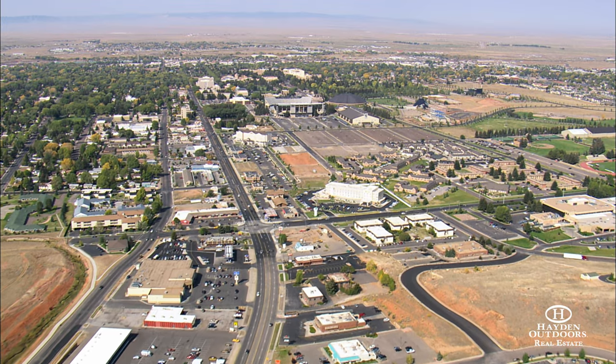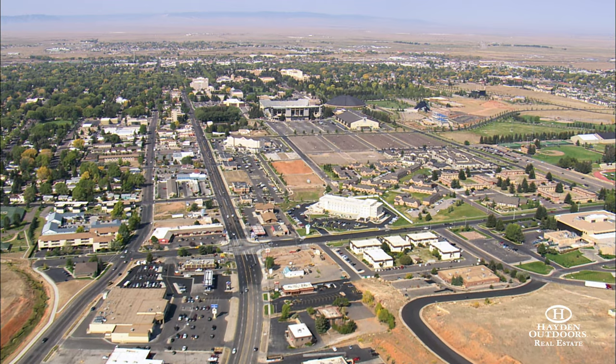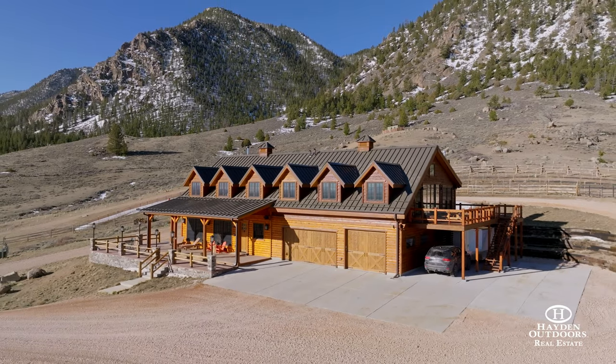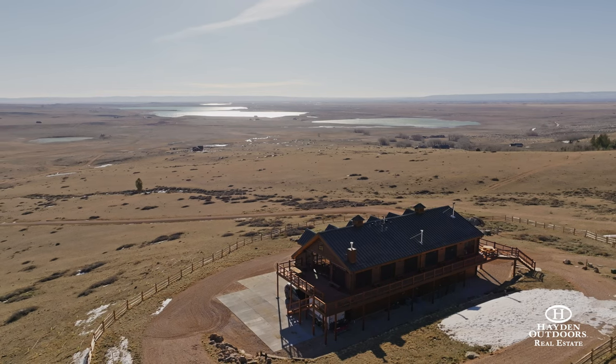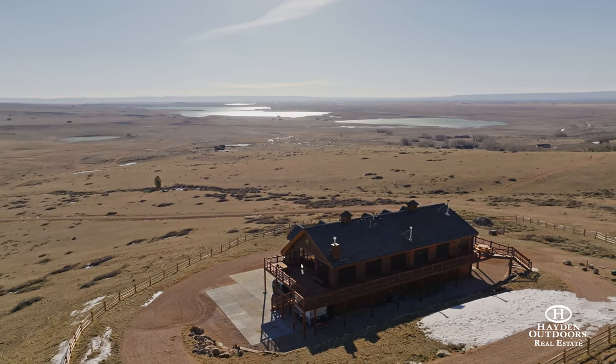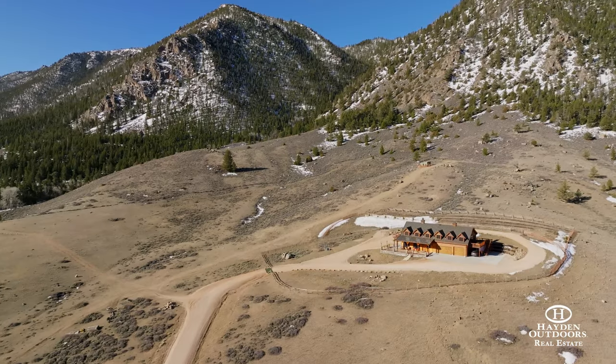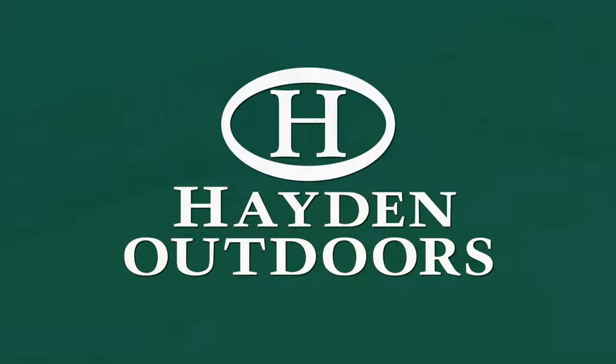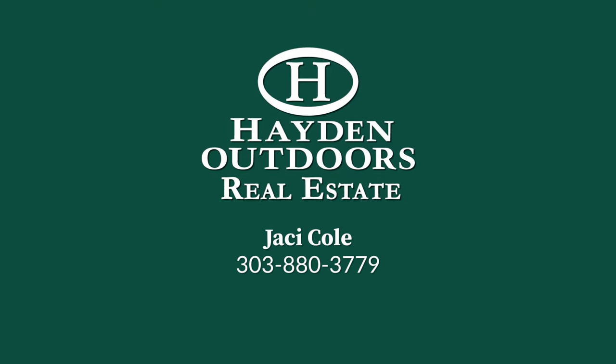Laramie offers a great restaurant and bar scene, college football, shopping, and more. Overall, this custom estate is an example of Wyoming living at its finest. With its natural materials, beautiful finishes, and close proximity to recreation, it is the perfect place to call home. For your own private showing, please contact J.C. Cole.